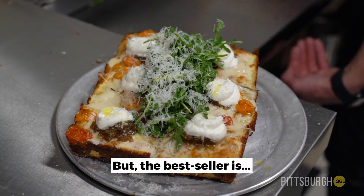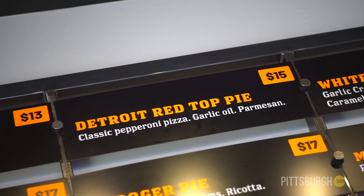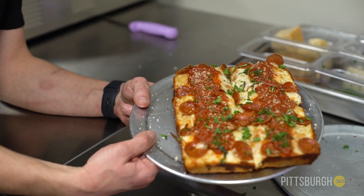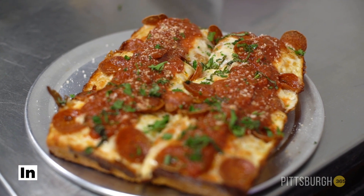The Detroit red top pie — it's just classic natural casing pepperoni, red sauce that we make in-house with garlic confit, basil oil, a bunch of salt, a little bit of garlic oil over the top, and Romano cheese.